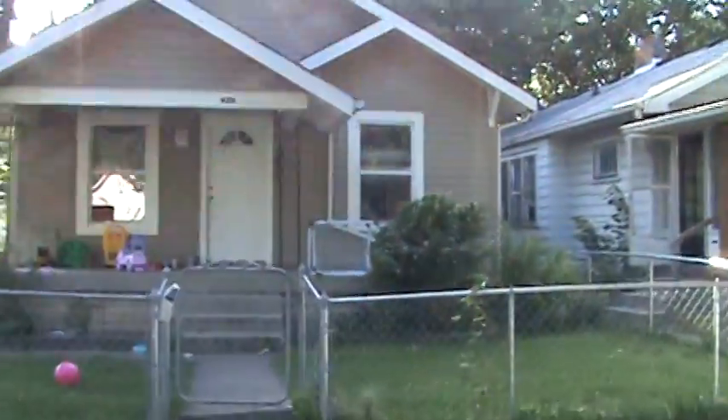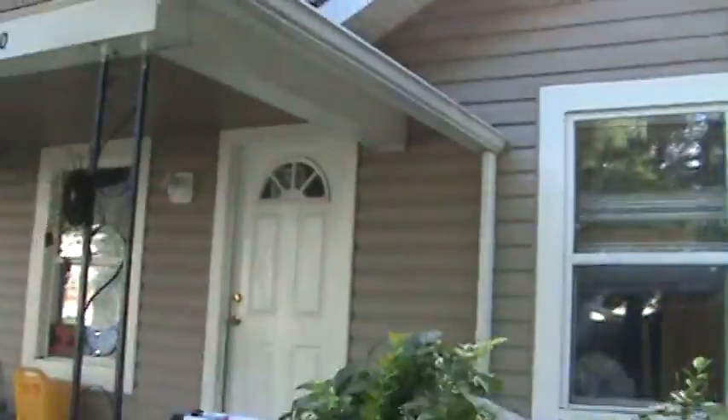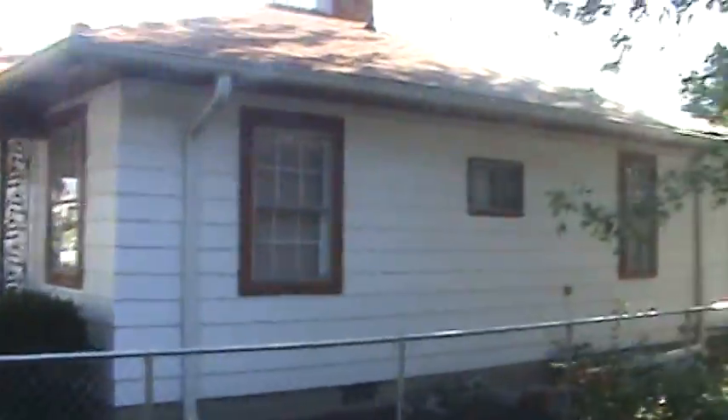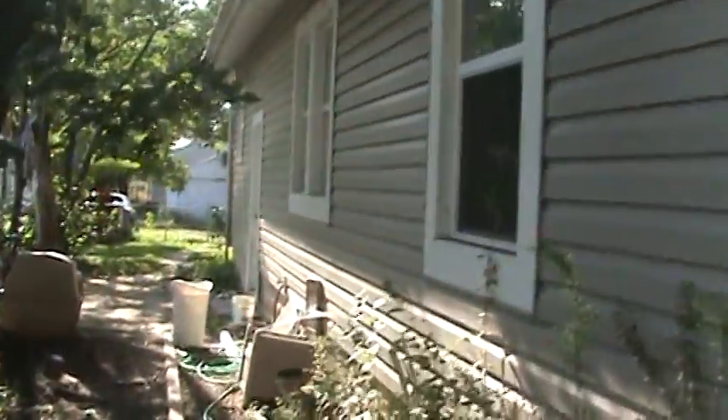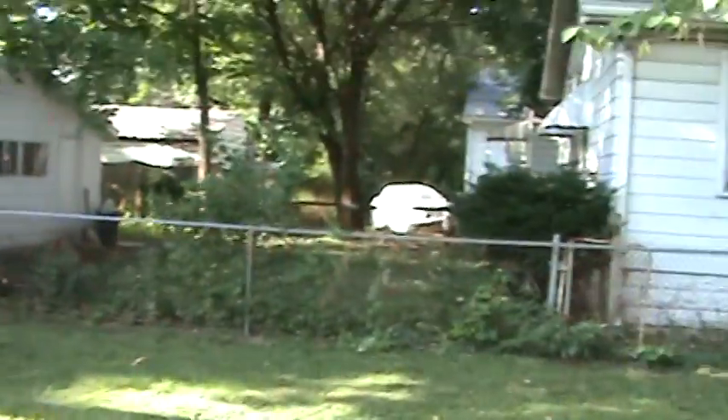Let's go take a look at the outside first. There's a fenced-in yard, obviously. The roof is good. There's a little minor siding issue over there.